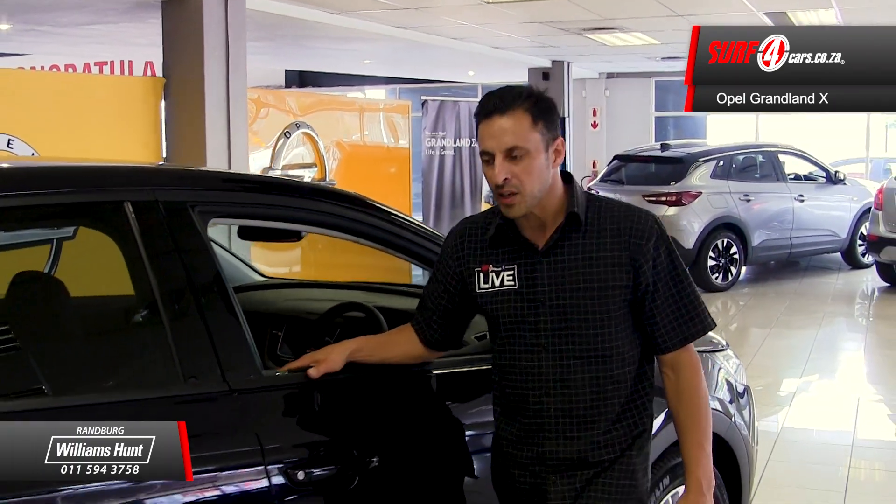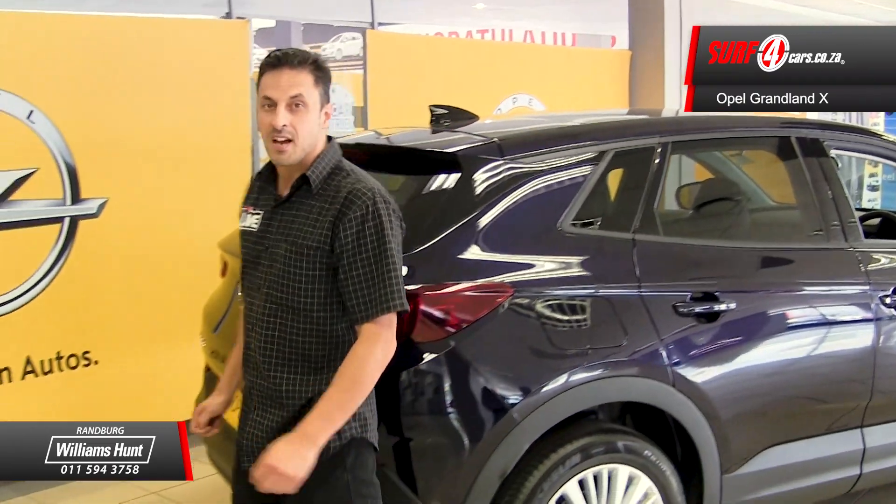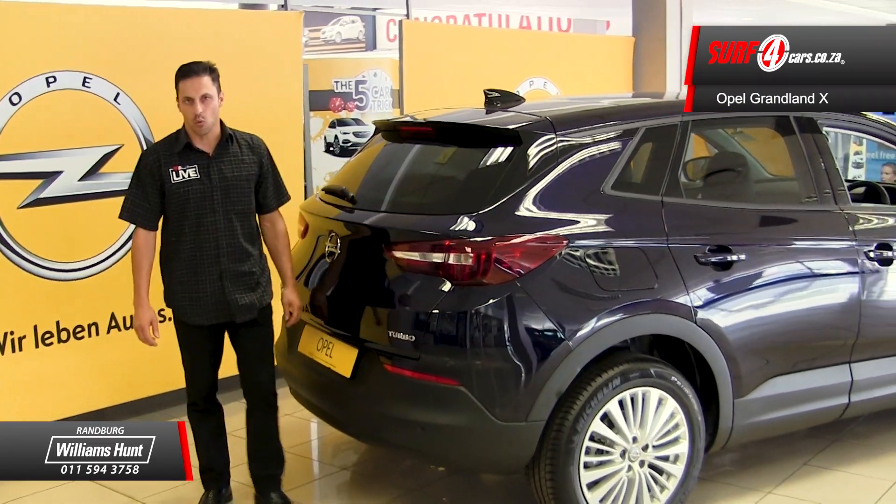Number 4. Boasting a spectacular list of safety features that include ESP with traction control, hill start assist, traffic sign recognition, and lane departure warning.